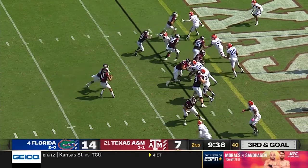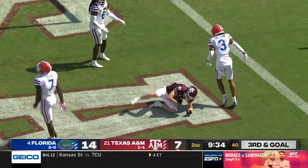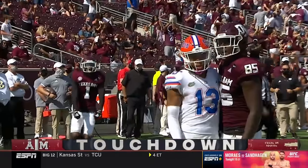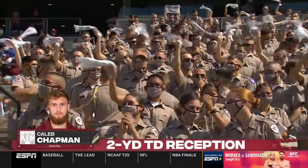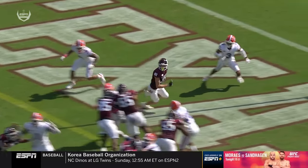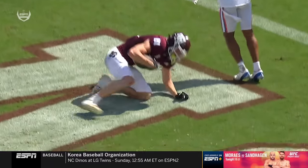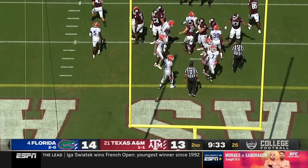On third and goal, Mond looks — Chapman gets another one. Touchdown. Caleb Chapman has become the favorite target today of Kellen Mond. Just a great throw with play action. You get a little bit of an influence on those linebackers who are thinking run. Chapman with a great drive from Texas A&M and we are tied.